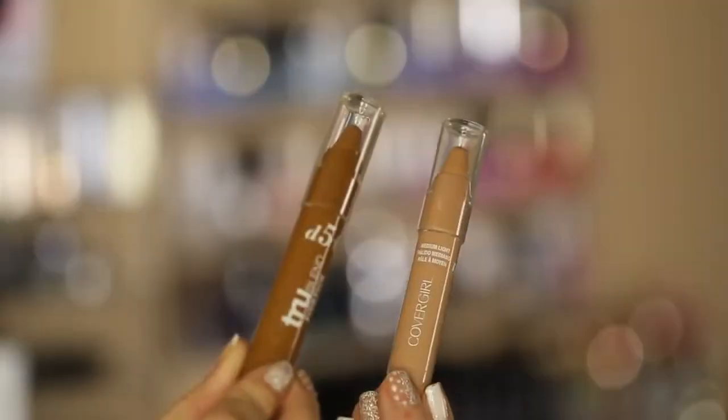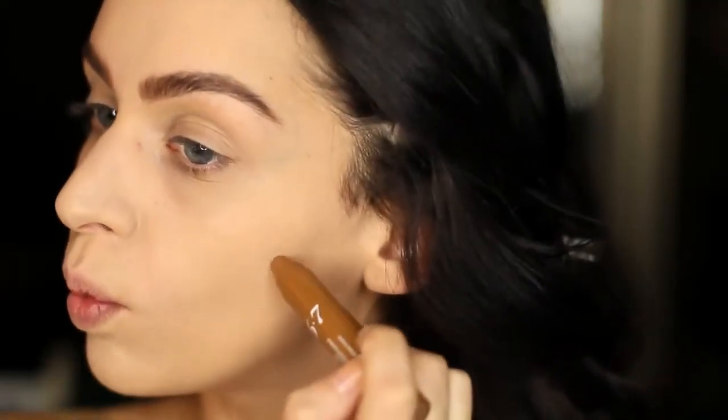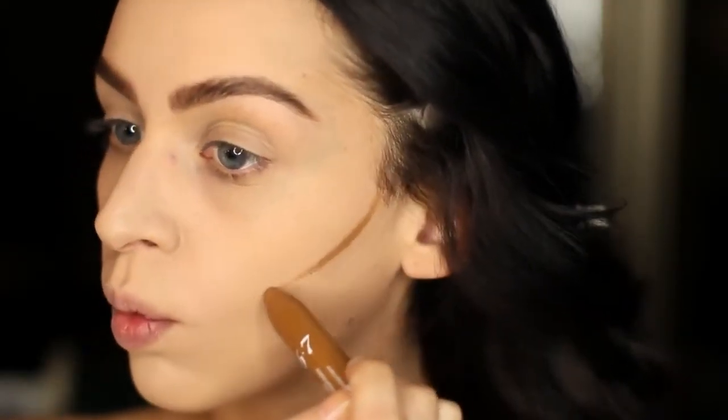To contour my face I'm using this darker color by CoverGirl. I'm going to be making lines wherever I want to contour, and then later on I'm going to be taking a bigger brush to buff it all in.